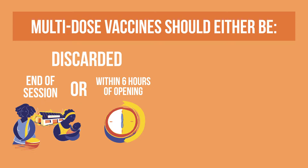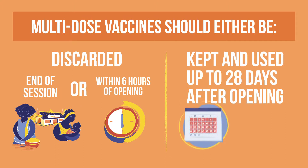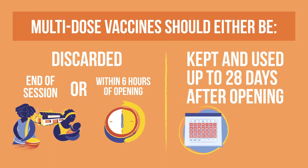But some multi-dose vials of liquid vaccines can be kept and used for up to 28 days after opening. For an opened vaccine vial to be kept and used for up to 28 days after opening, it must meet four criteria. Let us review these four criteria.